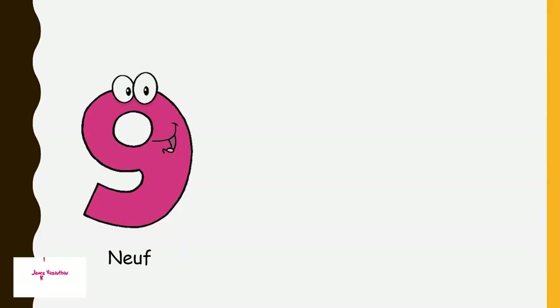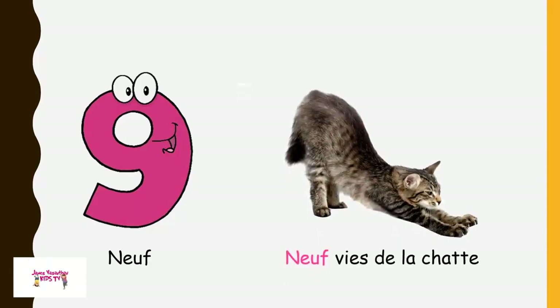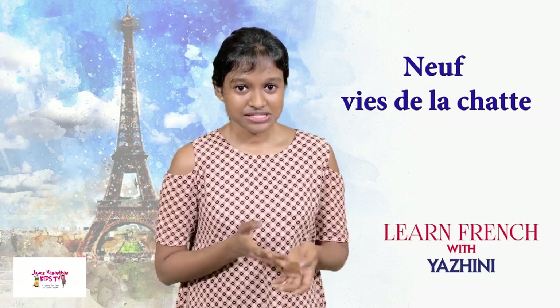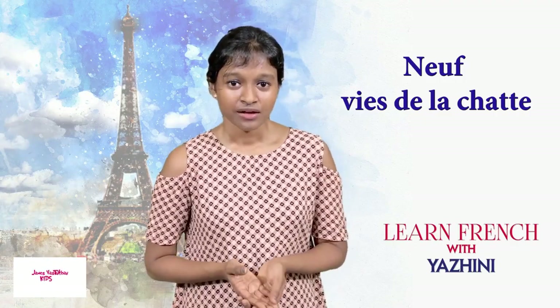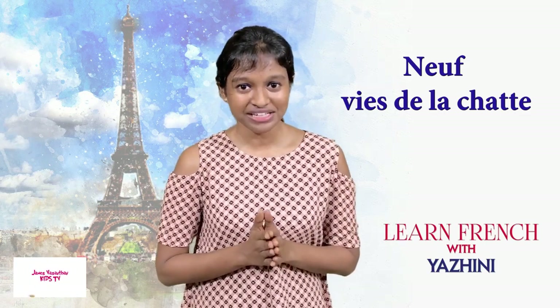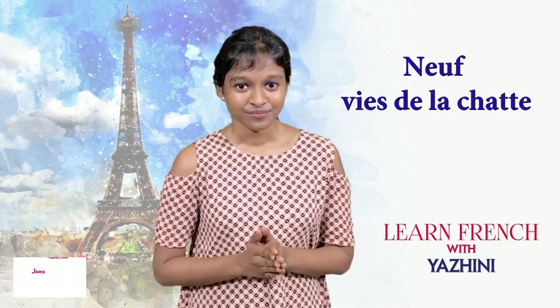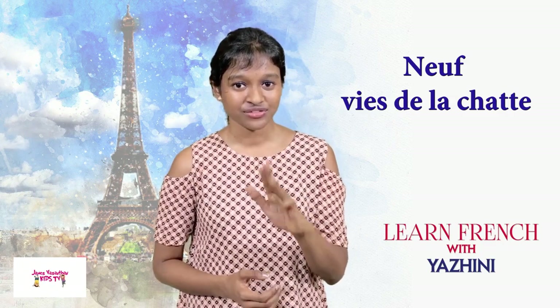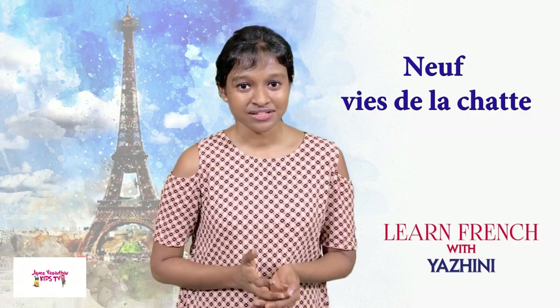Neuf. Neuf vies du chat — nine lives of a cat. The cat in the picture is a female cat. You would have heard, right? A cat has nine lives. Neuf vies du chat. Un, deux, trois, quatre, cinq, six, sept, huit, neuf.